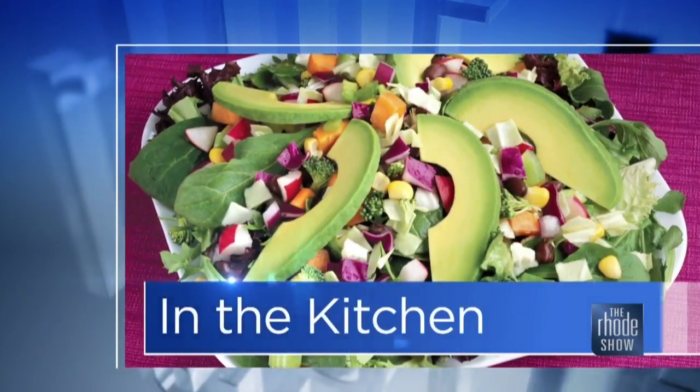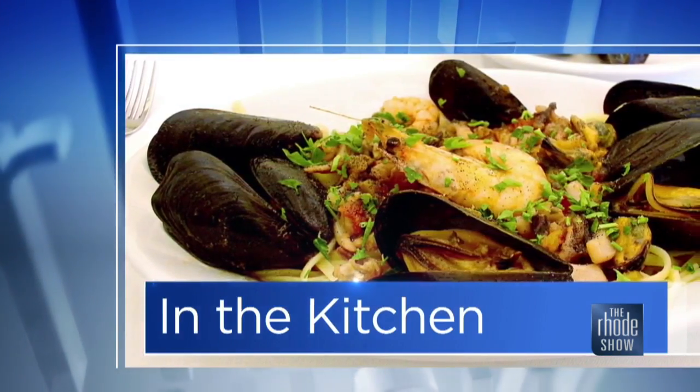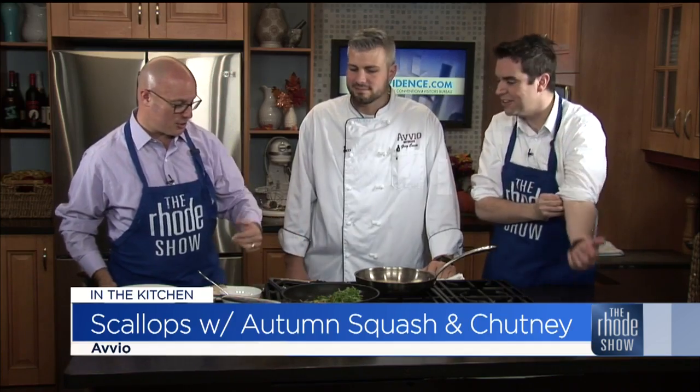We are back in the Roadshow Kitchen, thanks to our friends at GoProvidence.com. Chef Greg is here. Avio is the place, located in Garden City — it's just a great location. Scallops with autumn squash, potato hash, cranberry chutney — all sounds good. That's on the menu today. Look at all these vibrant colors — this looks delicious. They look so good. I feel like you're just showing off.